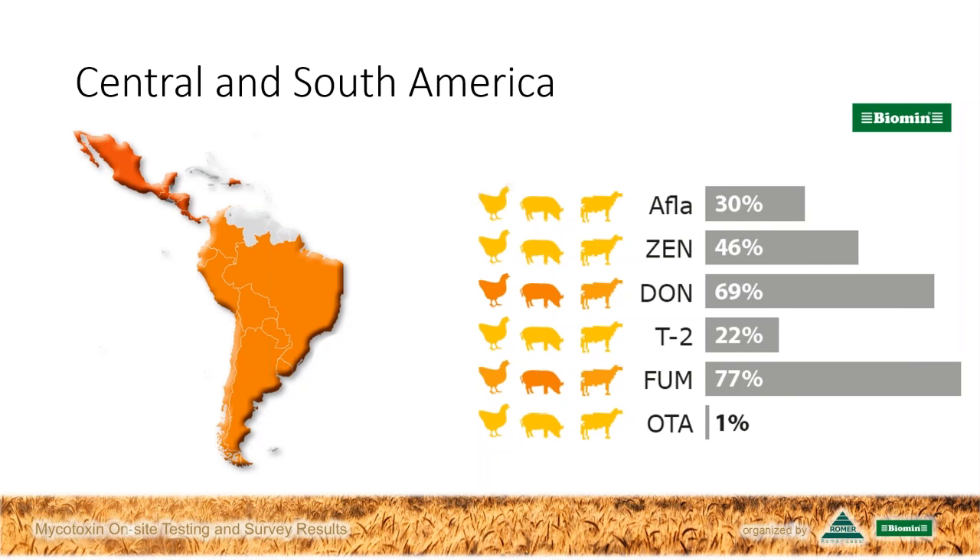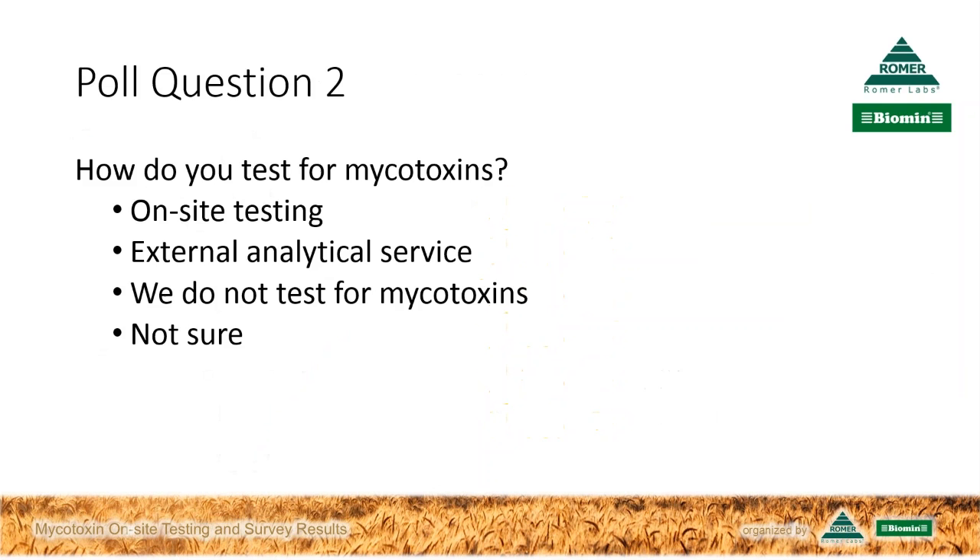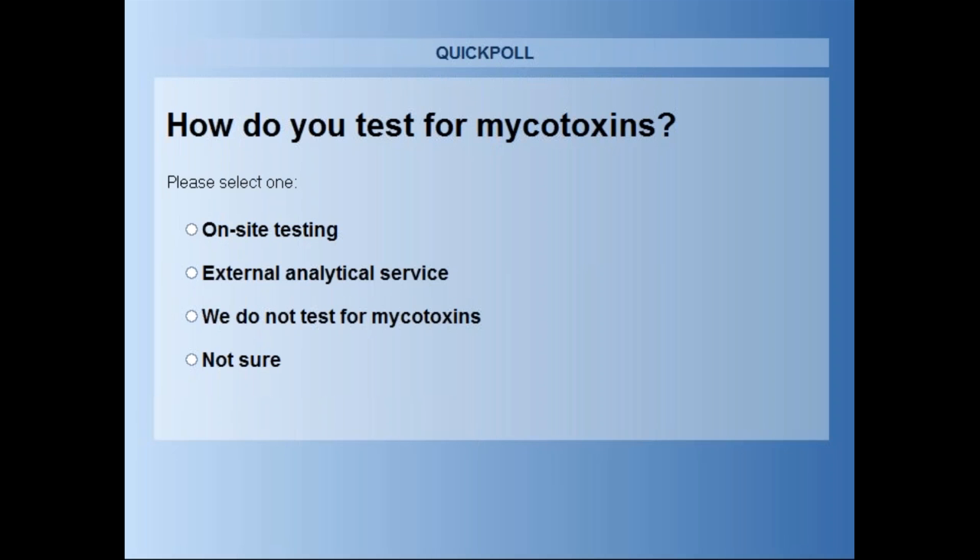You've certainly given us some indications where to look, and testing is going to be particularly important. Let's move to our second poll question. How do you test for mycotoxins? On-site testing, external analytical service, we do not test for mycotoxins, or not sure? Please go ahead and select your answer.